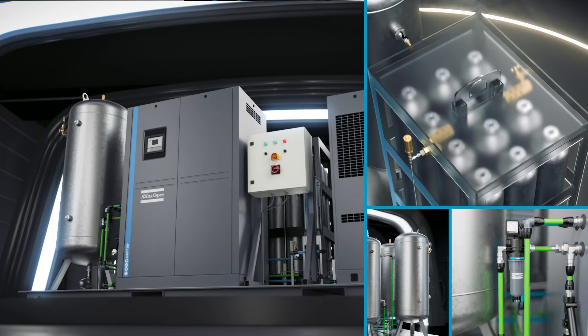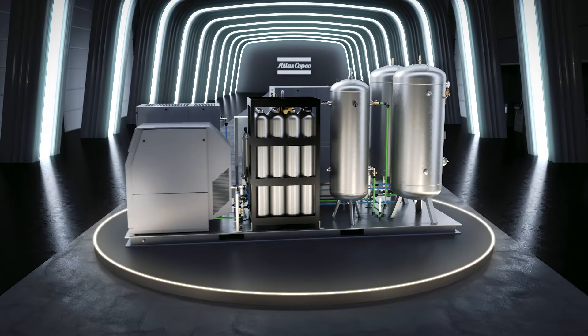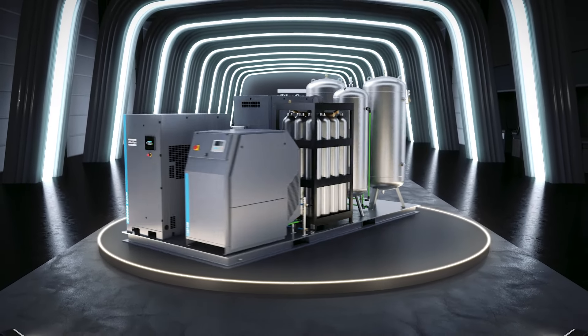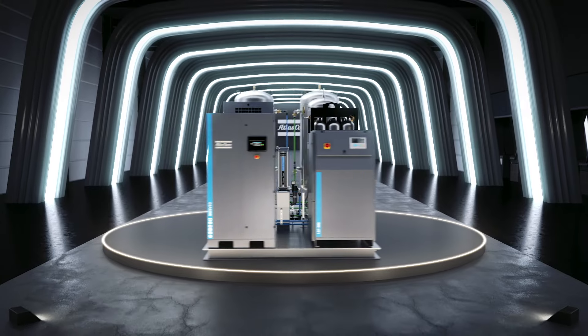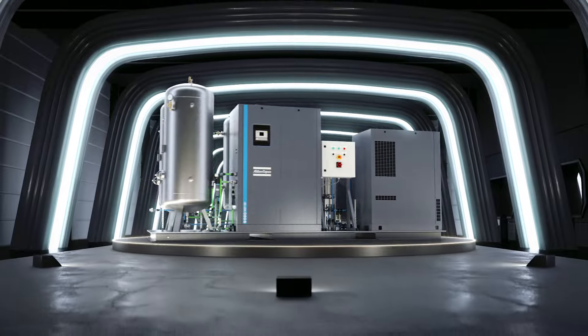But it only takes one Atlas Copco nitrogen skid package — one input, one output. Self-producing nitrogen has never been this easy. To find out more about the Atlas Copco nitrogen skid package, visit atlascopco.com.